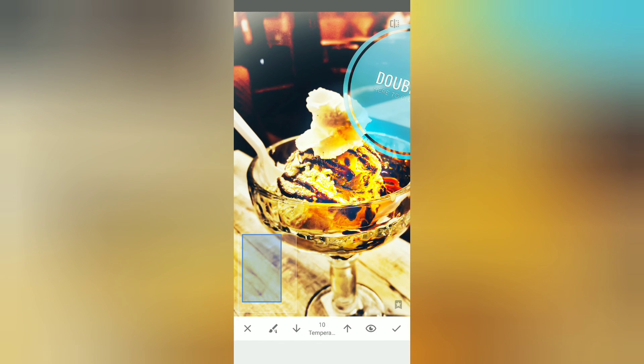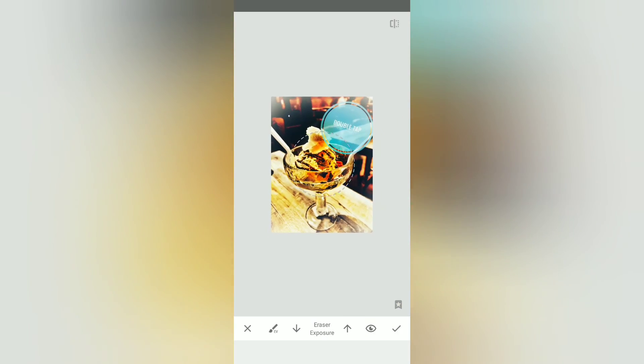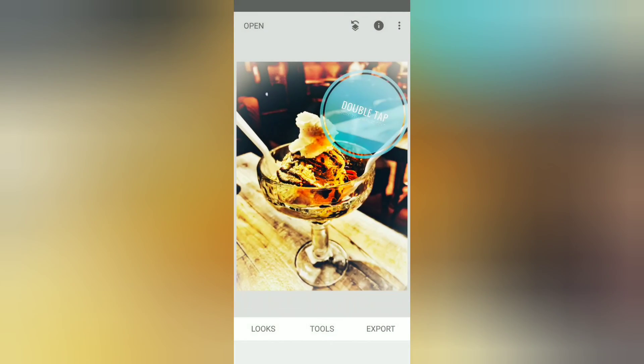Yeah, you can also change the temperature, exposure, and use the eraser — it's just whatever you want to mess with. Definitely check this app out — it's free. Go to the Google Play Store and download it right now to add it to your editing apps.